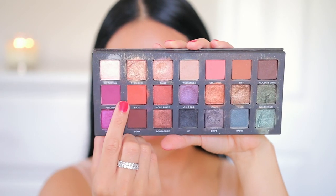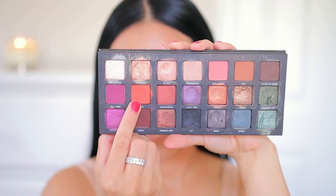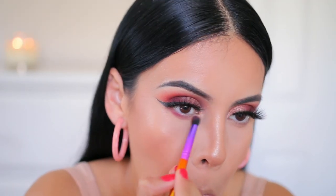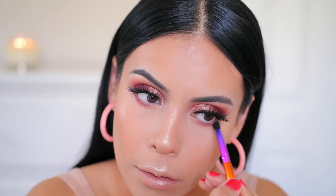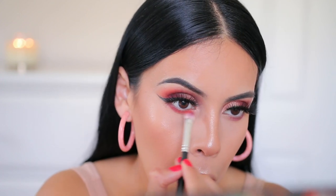To finish up the eyes I'm using the same two colors I was using in my crease — Hell Ride and Baja — on another J. Kissa brush, and I'm just smudging that out. This really brings the eye look together and it also takes away from the fine lines I have under my eyes, because I do get those natural creases and adding a little bit of shadow helps a ton.